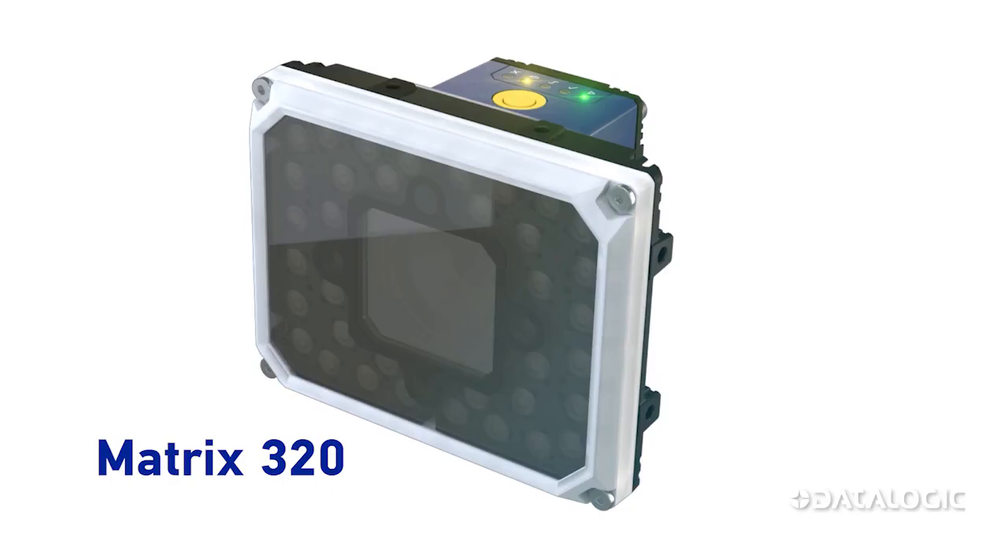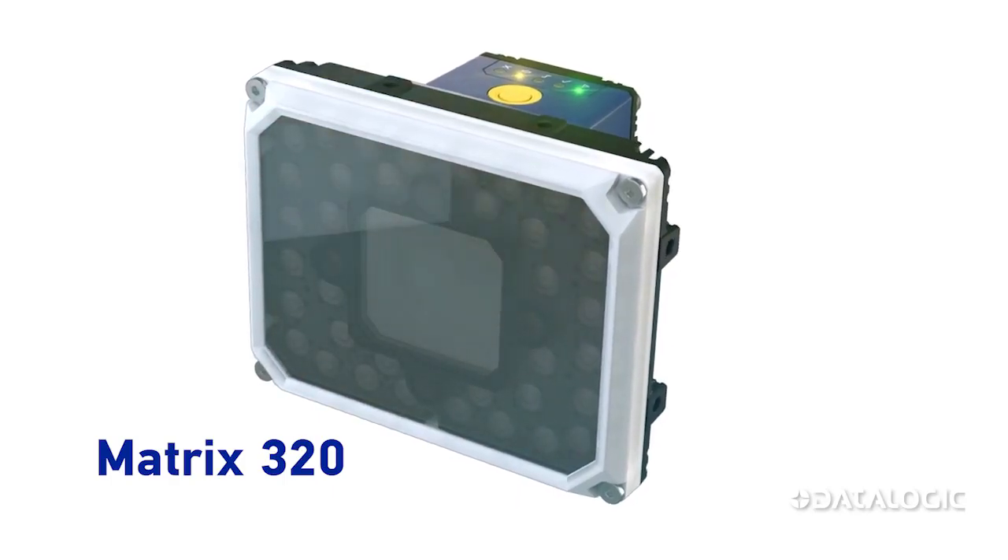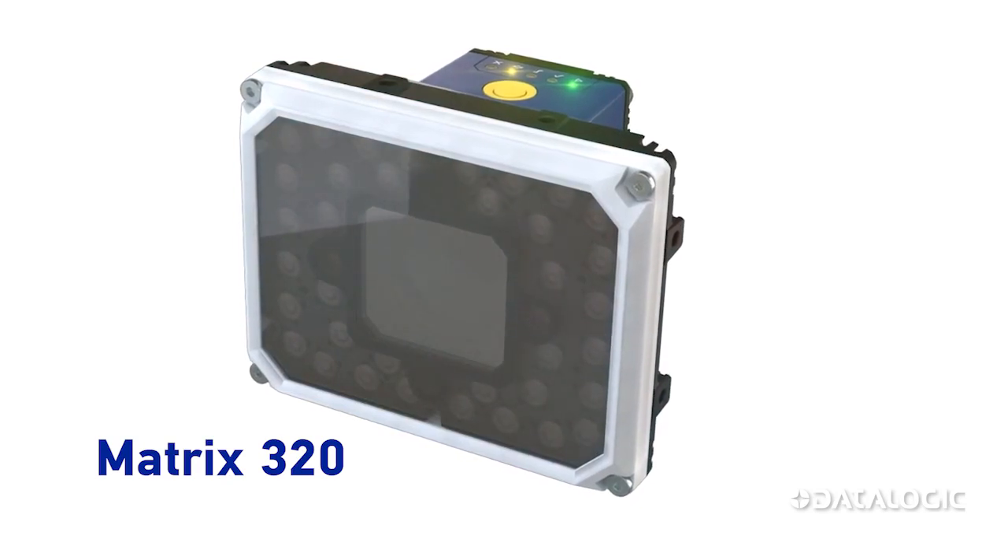Now is the time to put your logistics and supply chain operations at peak performance with the new Matrix 320 from Datalogic.